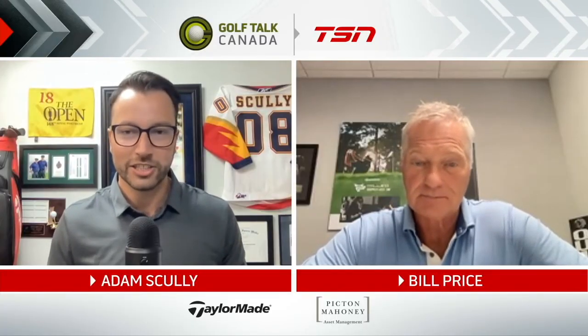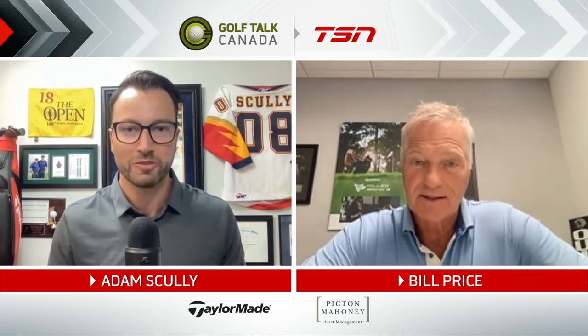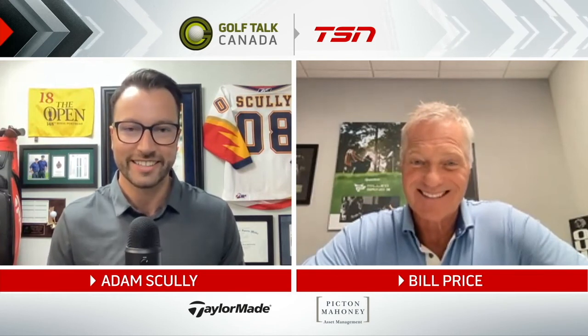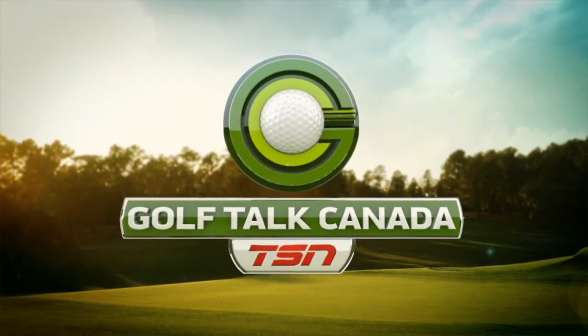So much technology jam-packed into this brand new wedge, the Hi-Toe 3 from TaylorMade. Bill, thanks for your time today. Thanks, Adam. Can't wait to get that new Hi-Toe 3 wedge in the bag. On the other side, we'll tell you how you can win not one, but two of the new TaylorMade Hi-Toe 3 wedges. This is Golf Talk Canada.